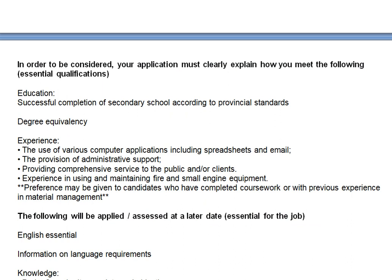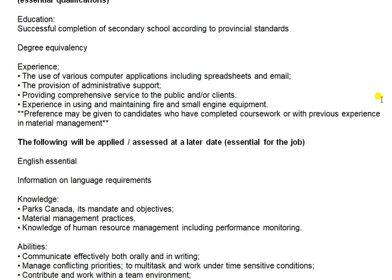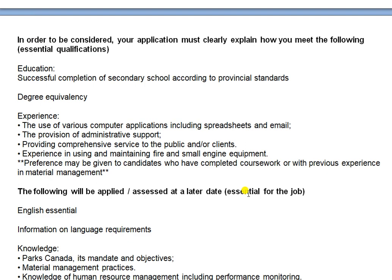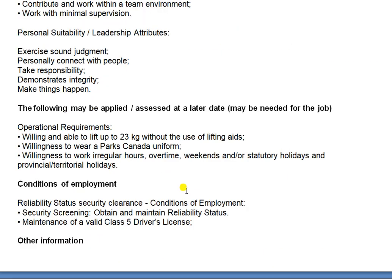Experience required: use of various computer applications including spreadsheets and email. As a store person you must maintain systems, provide administrative reports, and provide services to the public. Experience in using and maintaining light and small engine equipment is required. Preference may be given to candidates with previous experience in material management. Knowledge required: the organization's mandate and objectives, material management practices, human resource management including performance monitoring. Abilities required: communicate effectively both orally and in writing, manage competing priorities, multitask under time-sensitive conditions, and work within a team with minimal supervision.